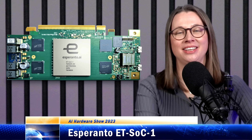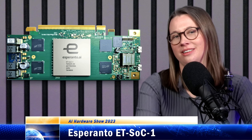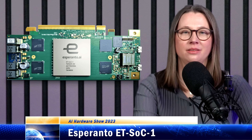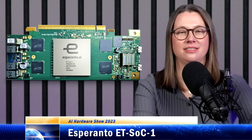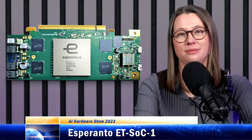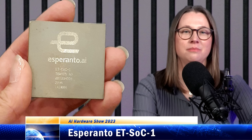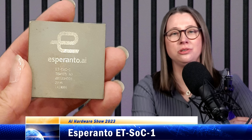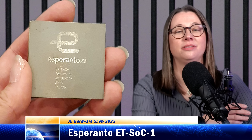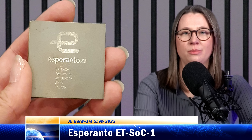Startup Esperanto released its first chip last year: a data center inference accelerator with more than a thousand RISC-V cores — one of the biggest RISC-V designs we've seen so far. This chip is designed for hyperscale data centers to accelerate inference workloads, particularly recommendation inference. Recommendation is a very tricky workload to accelerate — a mixture of neural network layers with huge embedding tables requiring a combination of dense compute and sparse memory access, unlike almost any other mainstream AI workload.